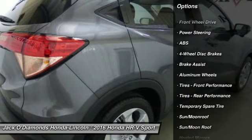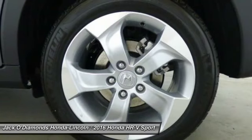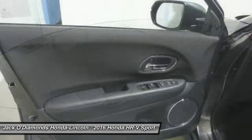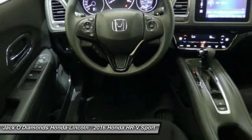Stability control, anti-lock braking system, steering wheel audio controls, keyless entry, traction control, backup camera, moonroof, Bluetooth, driver airbag, adjustable steering wheel.